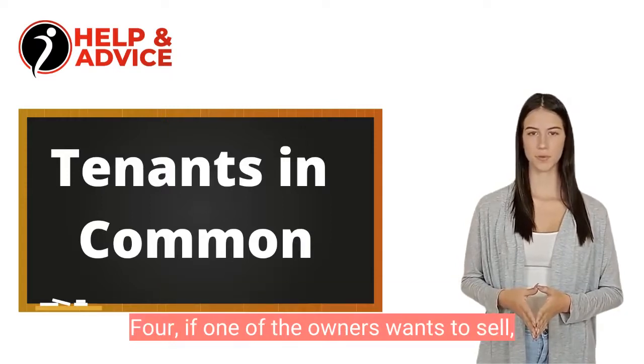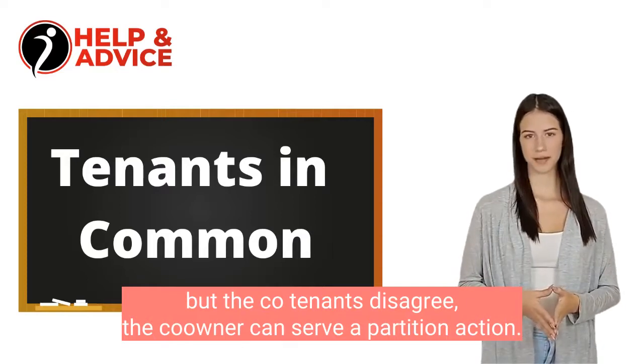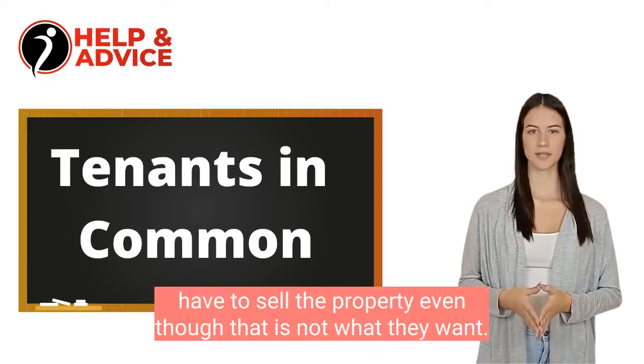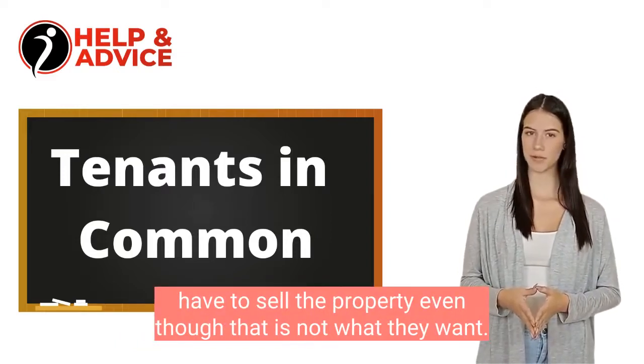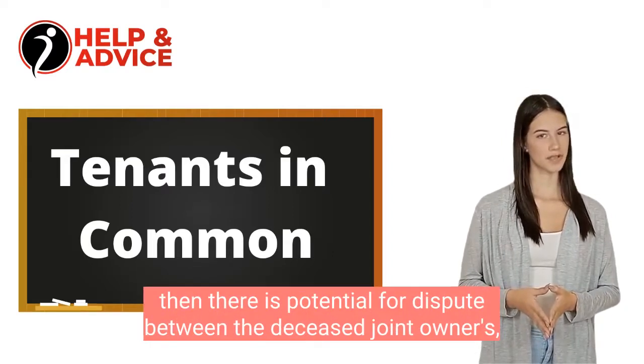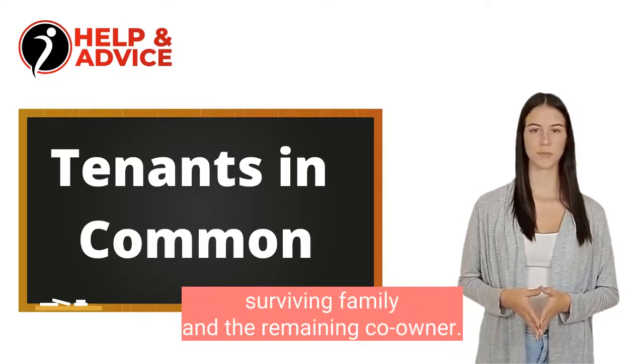4. If one of the owners wants to sell but the co-tenants disagree, the co-owner can serve a partition action. This might mean the other joint tenants have to sell the property even though that is not what they want. Lastly, if one of the co-owners dies, then there is potential for dispute between the deceased joint owner's surviving family and the remaining co-owner.